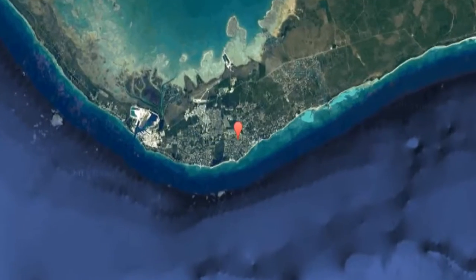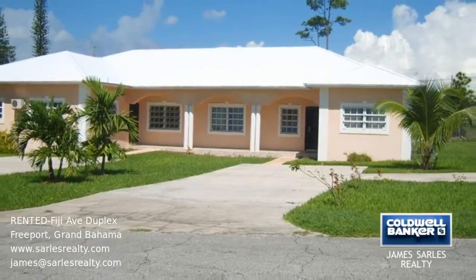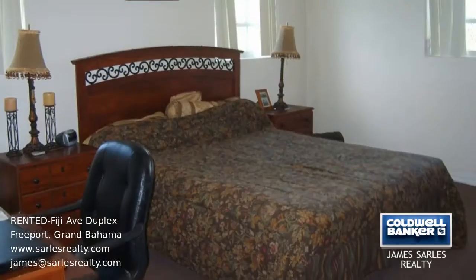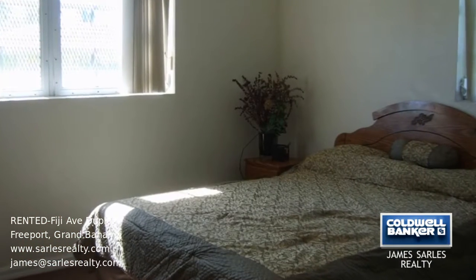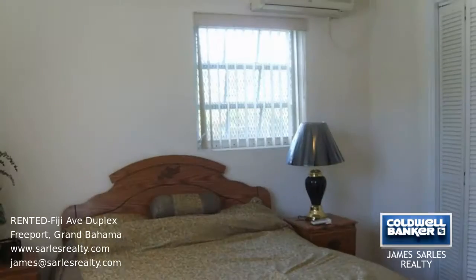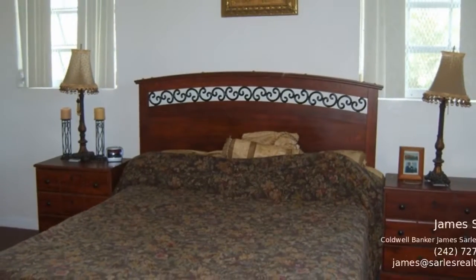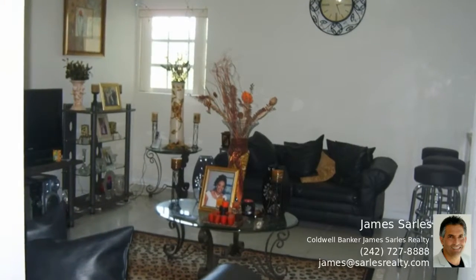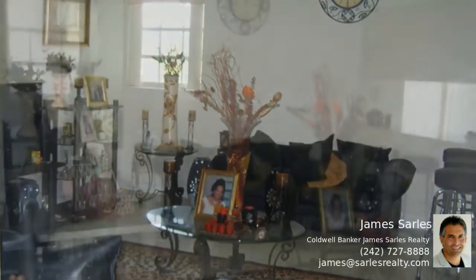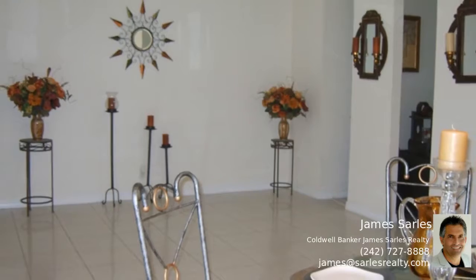Let's get started. This 3 bedroom, 2.5 bathroom duplex is located in an established neighborhood and is being offered turnkey and furnished with a washer and dryer. The duplex is nicely built and suitable for any renter. It has a screened-in patio, security screens, and an alarm system. Call to arrange a viewing.